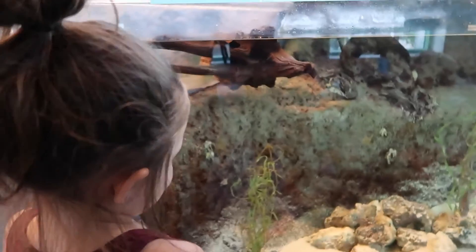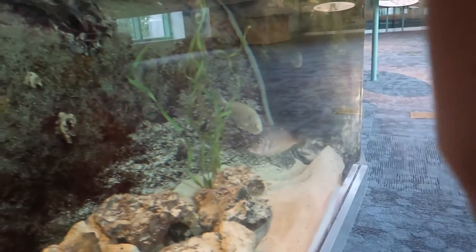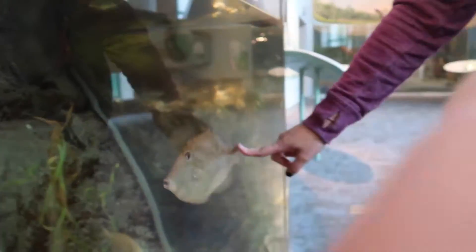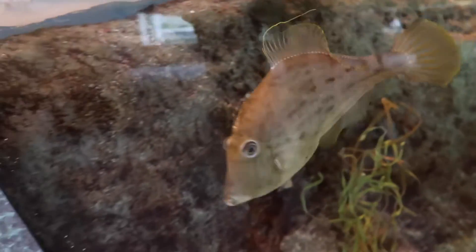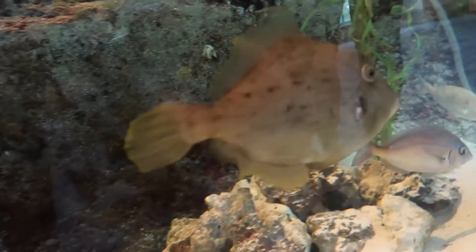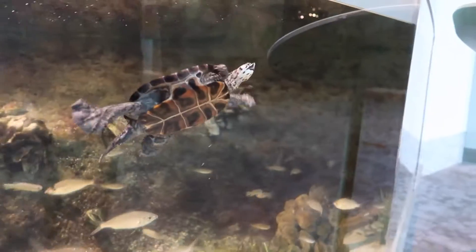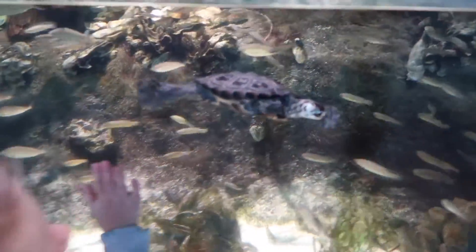Look at the fish. Harper, look. That's a big one. So that's a shovel tail - the fish, right there. Those are all the names of the fish. What's the name? That's called a plain head style fish. That's a box wheel. He's swimming so fast. Look at the turtle, guys. You see the turtle swimming? He's like, hi, Harper.